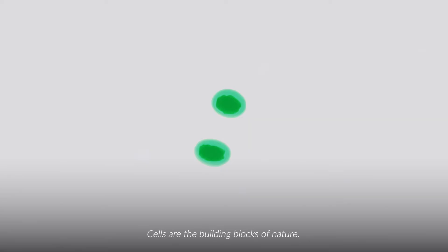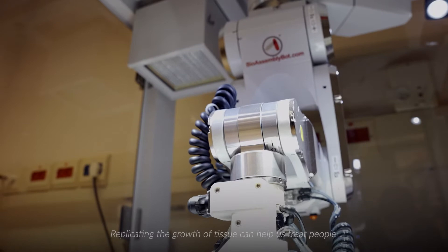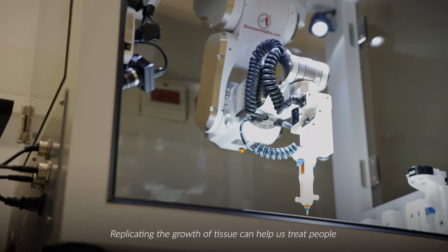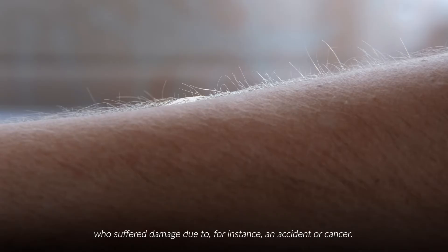Cells are the building blocks of nature. Replicating the growth of tissue can help us treat people who suffer damage due to, for instance, an accident or cancer.